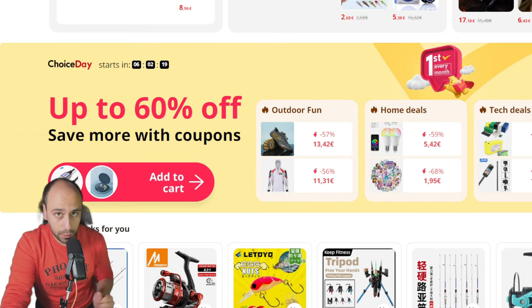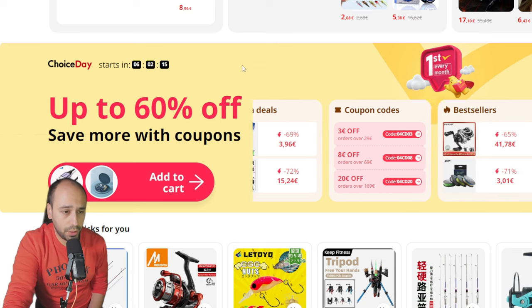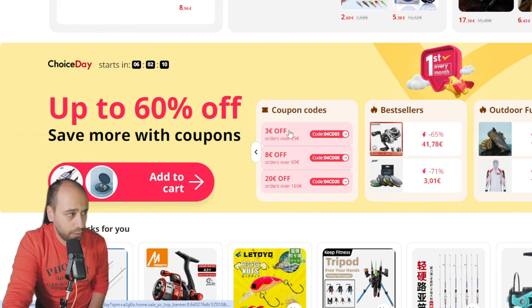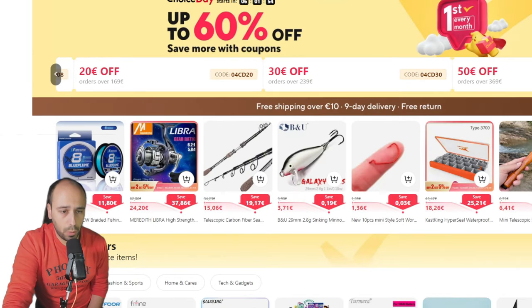Hello guys, today I want to make this quick because it's just a Choice Day, so all the promotions will be on the Choice area. You have three euros off on 29, eight euros off on 69, and 20 euros off on 169. Probably you will have more on the upper echelon of prices, so you have 50 euros off on 369 euros.